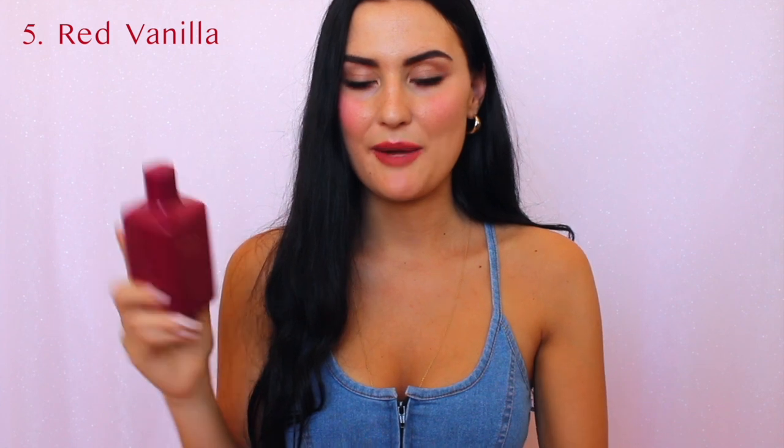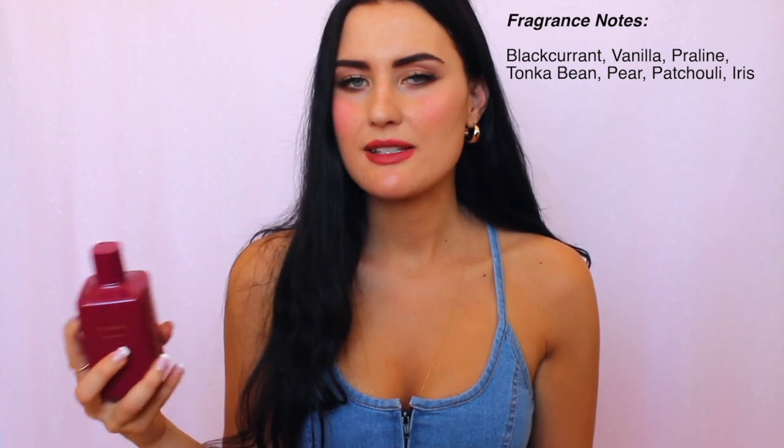Coming in at number five is Red Vanilla by Zara. This fragrance is sweet, vanilla, fruity — almost like a basic sweet scent, but still really nice with a little touch of luxury. It's a sweet kind of luxury smell. My mom said this fragrance reminds her of the shopping centers in Dubai that are very clean and luxurious.